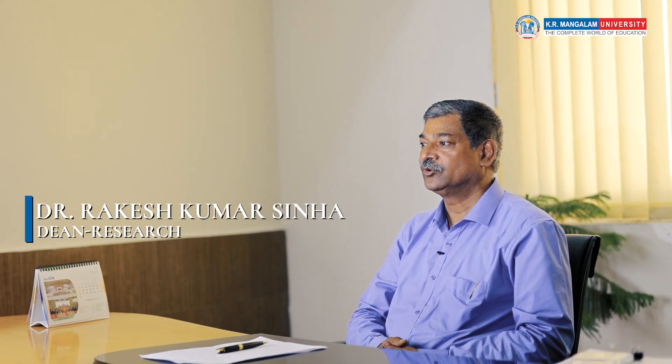K.R. Manglam University strives for excellence in research, development and innovation in tune with the Government of India's mission, that is Viksit Bharat 2047.